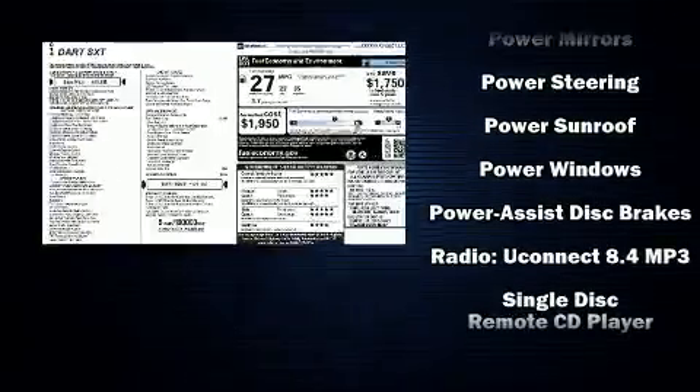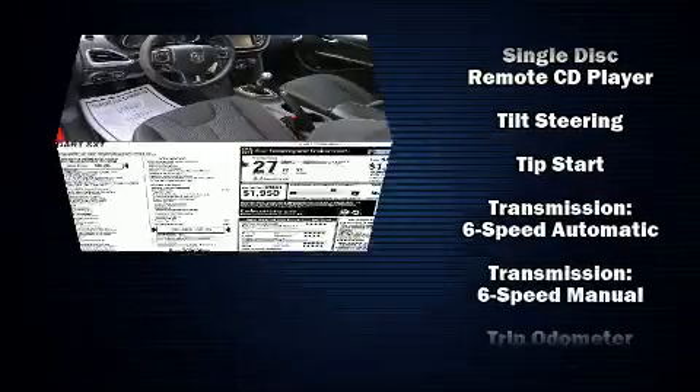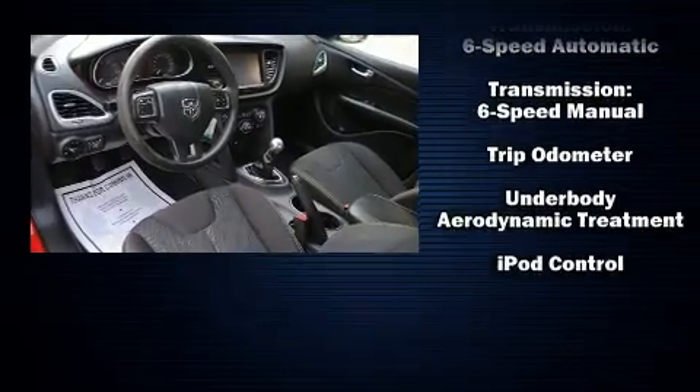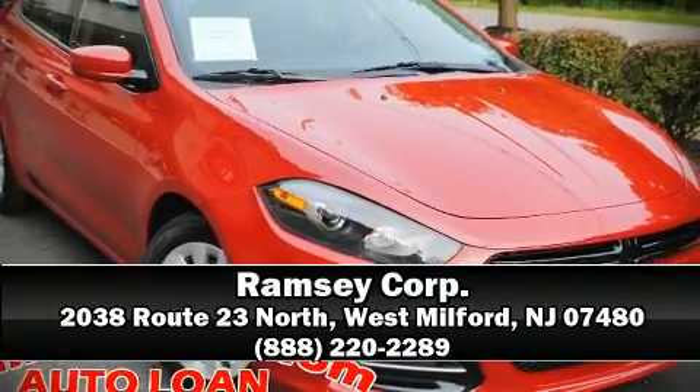A Carfax History Report provides you peace of mind by detailing information related to past owners and service records. Our sales reps are extremely helpful and knowledgeable. Stop in and take a test drive.